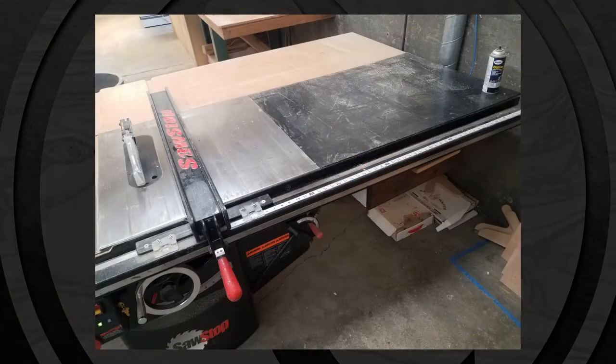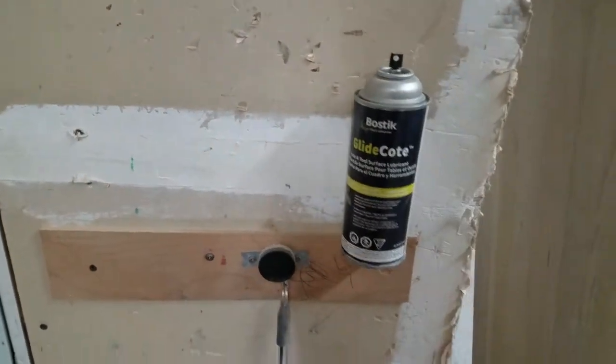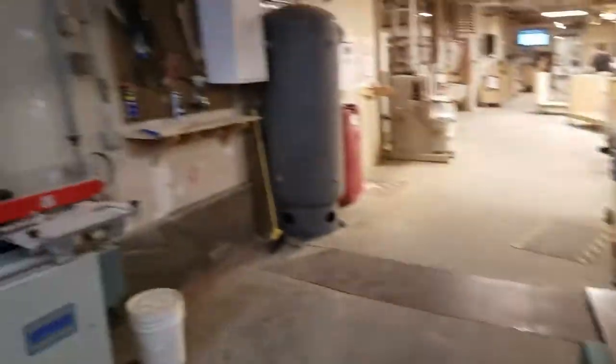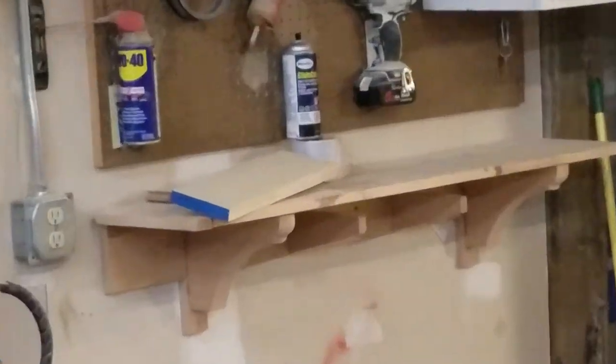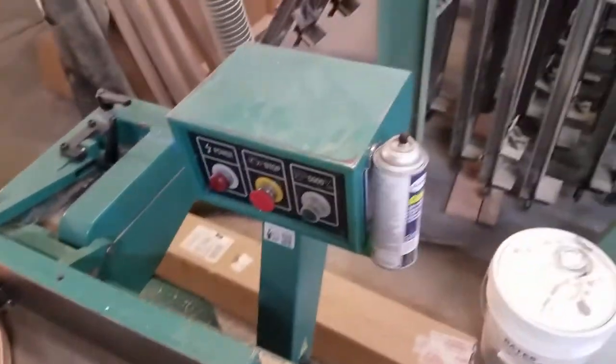You can see how this idea has been implemented in many areas. The table saw indoors had a can sitting on the drawer, on the table, or on the floor — now it is right behind the operator on the wall. And the Glide Coat for the jointer used to be located across the aisle on the wall. It now has a home right at the workstation, reducing almost all of the motion to acquire it.